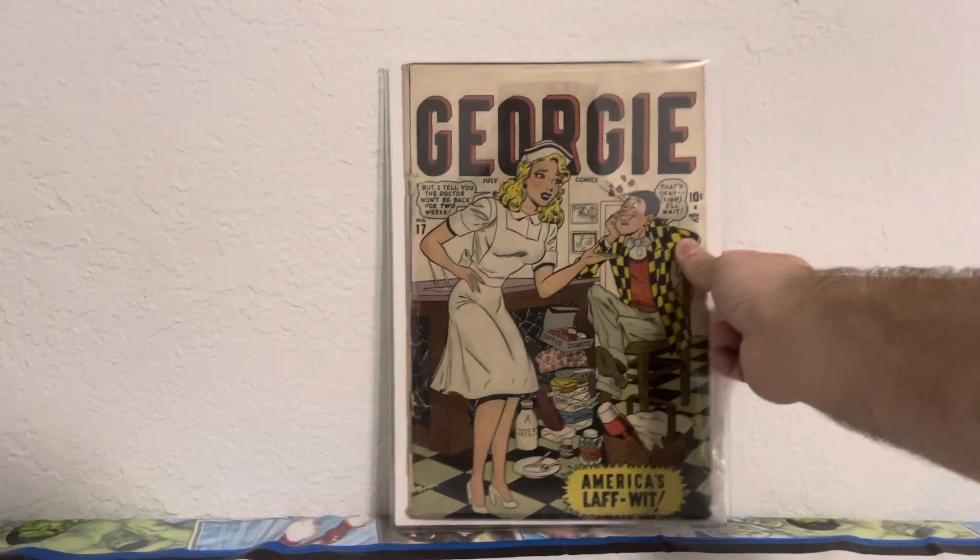Hey everyone, hope everyone's doing well. Today I'm doing a golden age comic book haul video. I did one about a week and a half ago, so if you want to check that out, there were a few cool books there. I have a few even cooler books here in my opinion that I want to show today. I'm also going to show one pulp that I picked up at the end. The first one I'm going to show is Georgie Comics number 17.